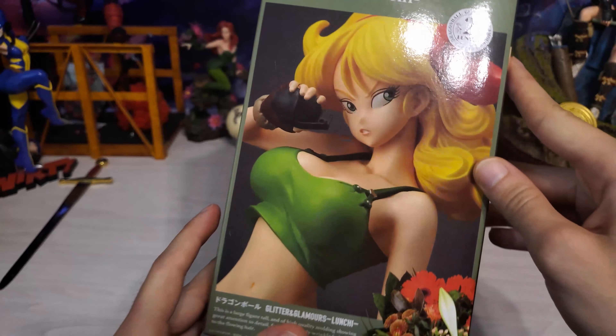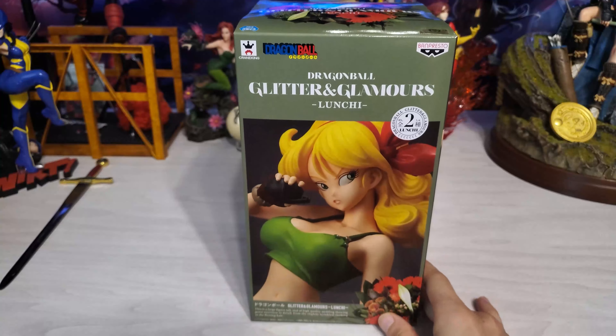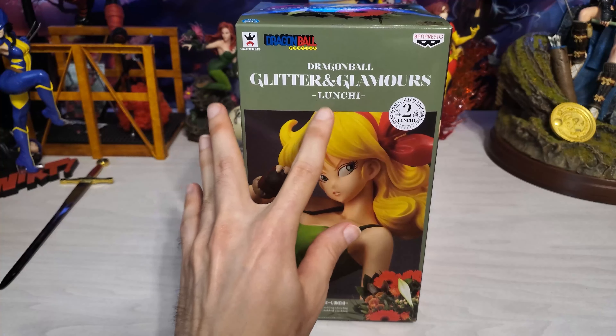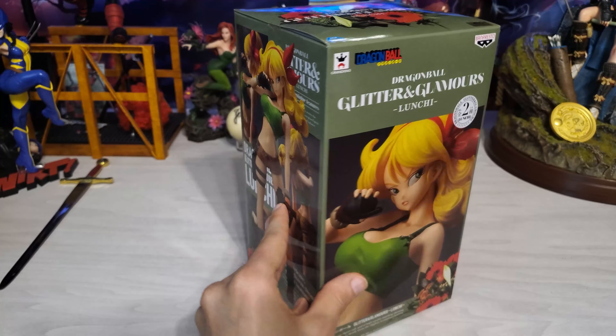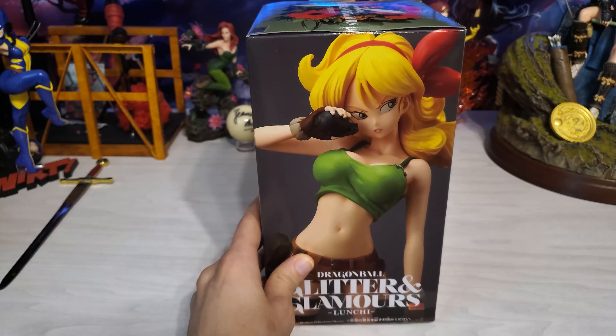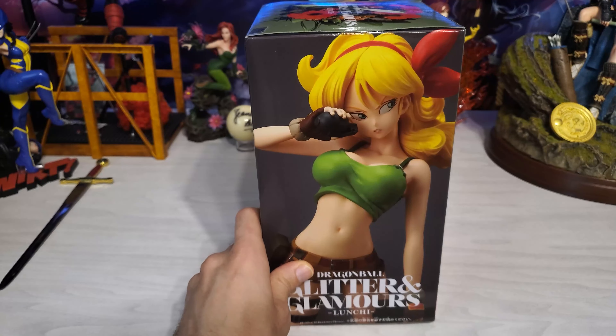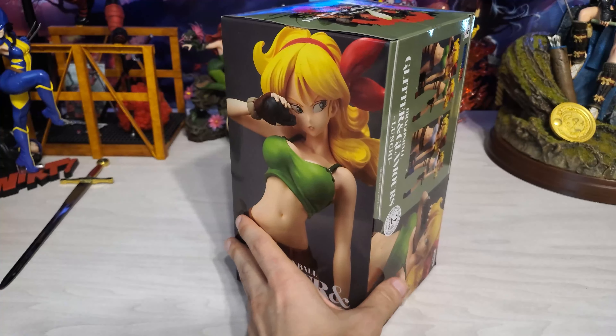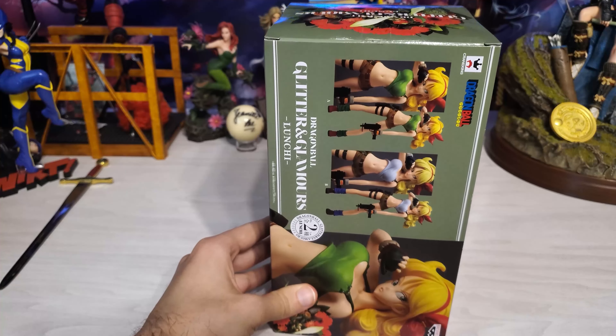I kind of just picked her up because I found her for a good deal. I have been wanting a Launch figure in general because I do like her, and I wanted to get her added to my Dragon Ball collection. I kind of want to get one of every character from Dragon Ball at some point, and she was one that I was missing.